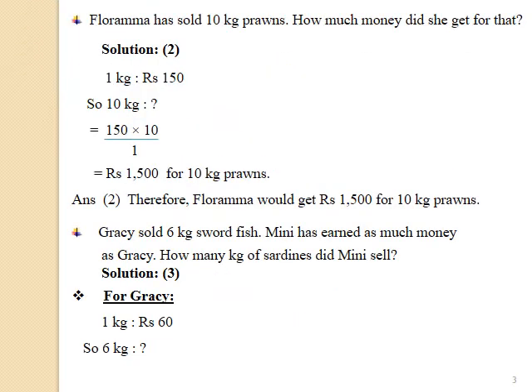Floodamma has sold 10 kg prawns. How much money did she get for that? In this question, we have to find out the selling price of 10 kg prawns. From the given paragraph, we know that the selling price of 1 kg prawns is Rs.150. So to find the selling price of 10 kg prawns, we will write down the statement and solve question number 2.